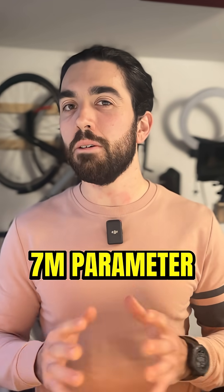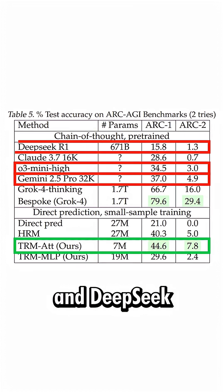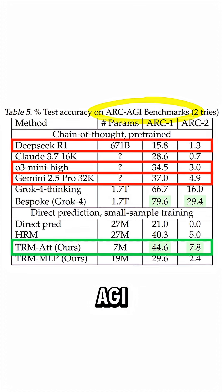There's a new tiny 7 million parameter model beating OpenAI, Gemini, and DeepSeek at one of the hardest problems — measuring AGI capacity.